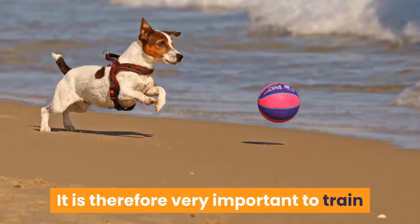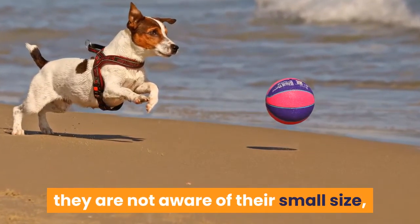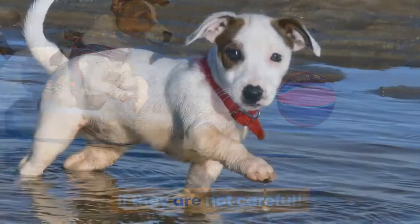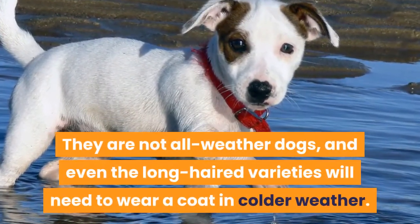It is therefore very important to train and socialize this dog from a very young age. They are not aware of their small size, and can put themselves in dangerous situations if they are not careful. They are not all-weather dogs, and even the long-haired varieties will need to wear a coat in colder weather.